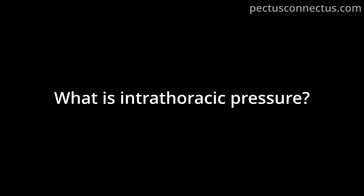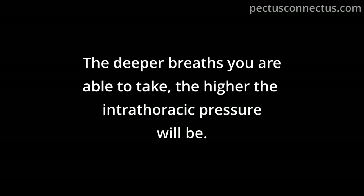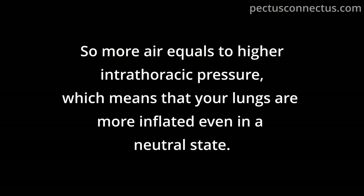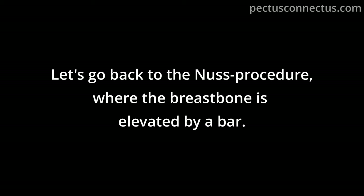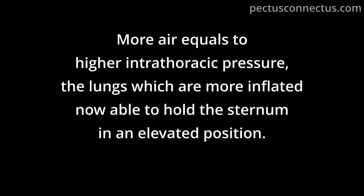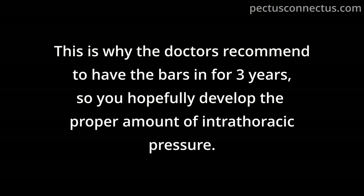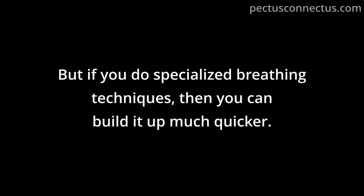Each time you inhale, you draw air into the lungs. The deeper breath you take, the higher the intrathoracic pressure will be. More air equals higher intrathoracic pressure, meaning your lungs are more inflated even in a neutral state. With the Nuss procedure, once the indent is gone, the patient can draw more air into the lungs, and the more-inflated lungs are able to hold the sternum elevated. Building this up takes a long time unless you target it directly with specialized breathing techniques.